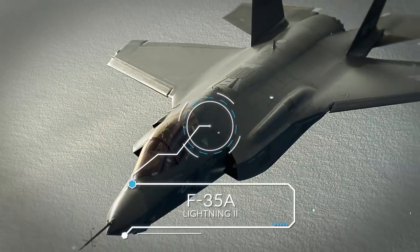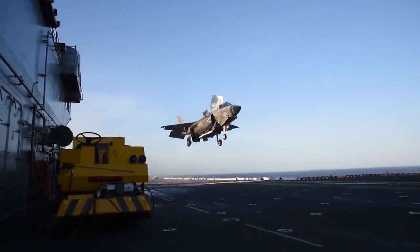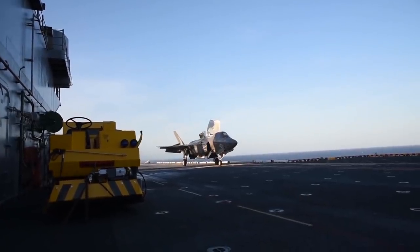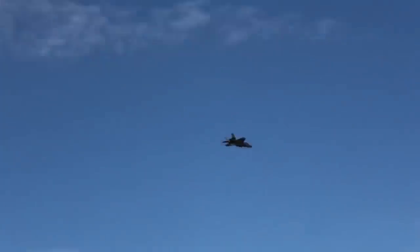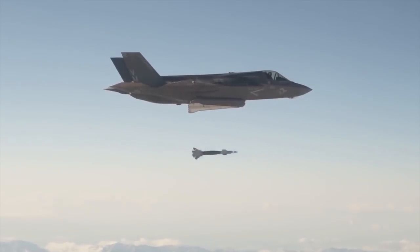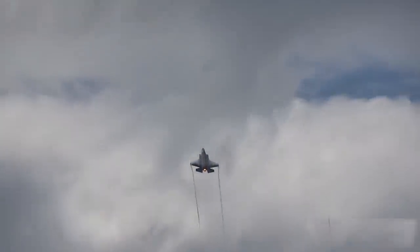Number 9: F-35A Lightning II. As we near the end of our list, we look at another American-made vehicle in use by Japan's forces — the Lockheed Martin F-35 Lightning II. The F-35 family of single-seat, single-engine aircraft are stealth multi-role supersonic fighter aircraft first introduced in 2015. At present, the Japanese Air Force has 12 operational F-35As, another 93 F-35As on order, and 42 F-35Bs ordered, with delivery expected over the coming several years.